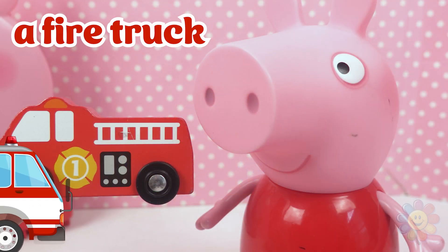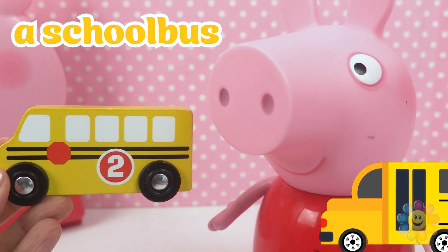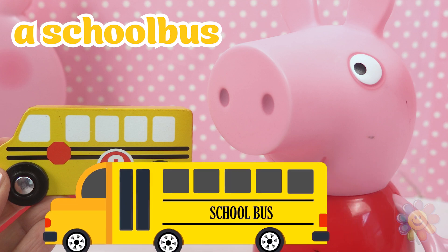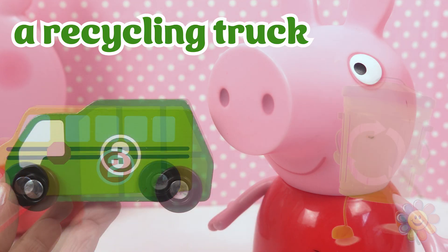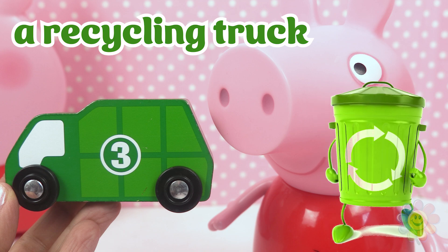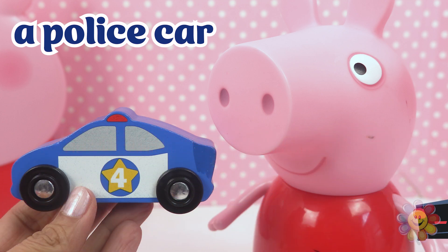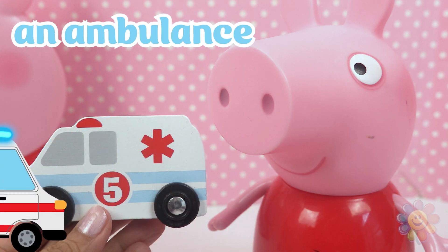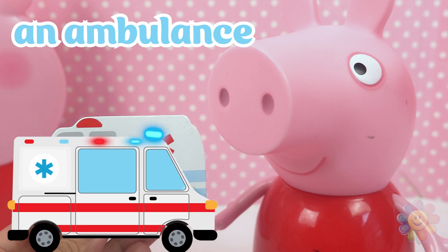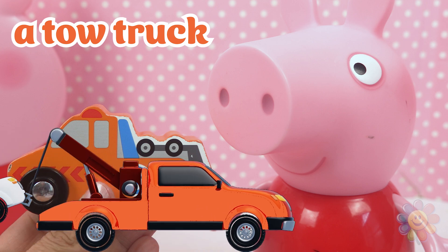We have a red fire truck, a yellow school bus, a green recycling truck, a blue police car, a white ambulance, and an orange tow truck.